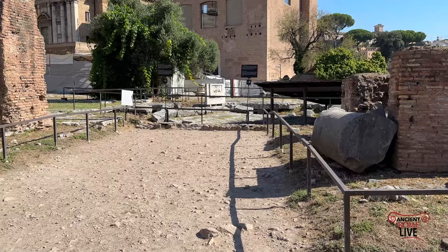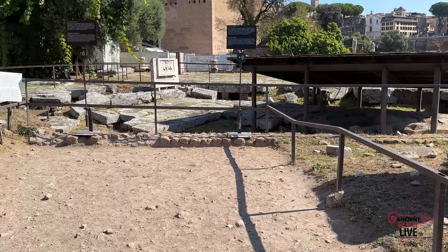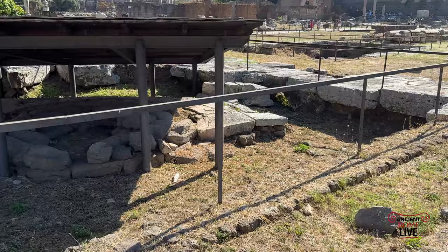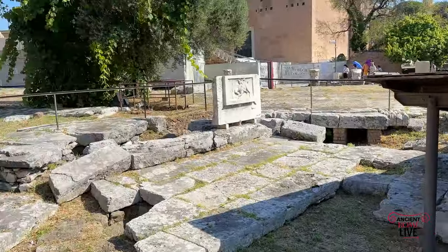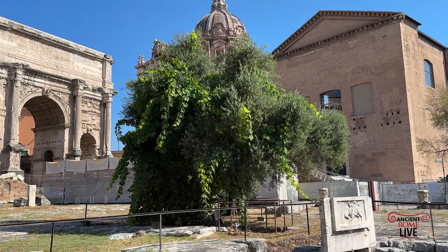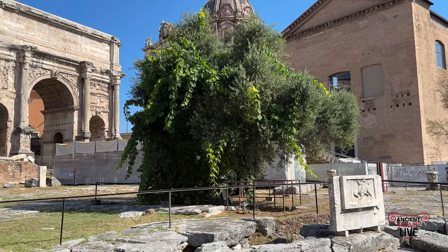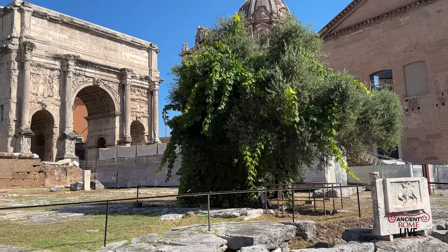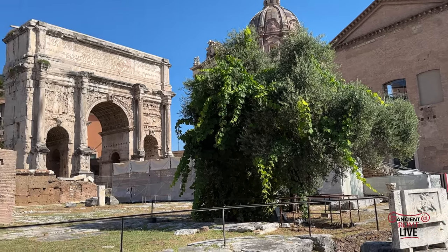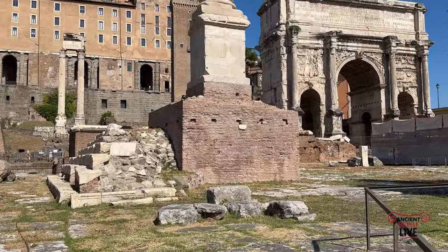Here we can drop into a portion of the pavement and piazza of the Forum that's legible. We have the fountain, or natural spring, the Lacus Juturnae. And we have a replanting of the famous fig tree, olive tree, and vine that spontaneously grew in the Forum Piazza. With the beautiful facades of the Curia and the Arch of Septimius Severus visible to us, as well as the base of the Column of Phocus.